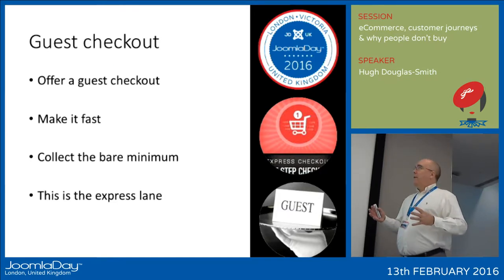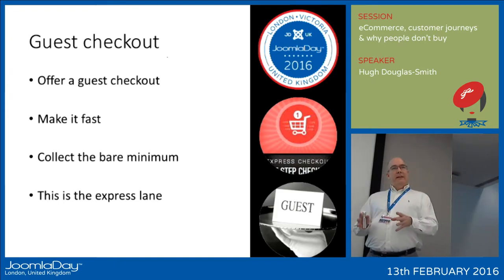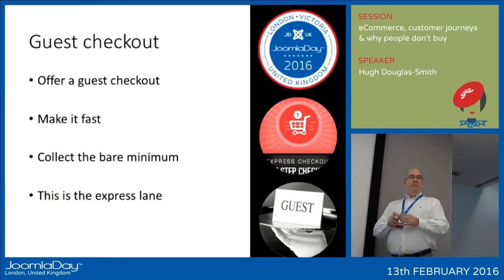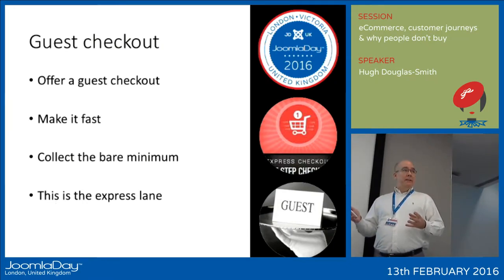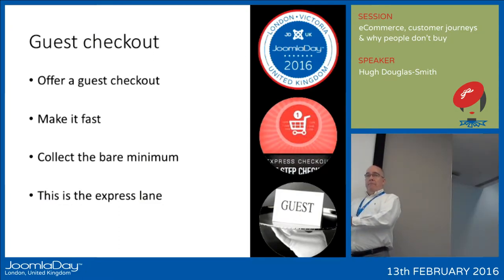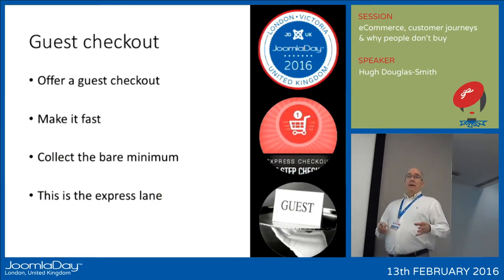When you get into the checkout, offer a guest checkout. Don't insist that someone create an account before they can pay. When I go to the supermarket they don't demand my name, address, and inside leg measurement before I can pay. Make it fast — collect the bare minimum of data and work on the basis that this is the express lane: I have the products, I want to pay, I want to move on. If the customer finds they can trust you to do that, they will come back, and next time they might be willing to register an account.